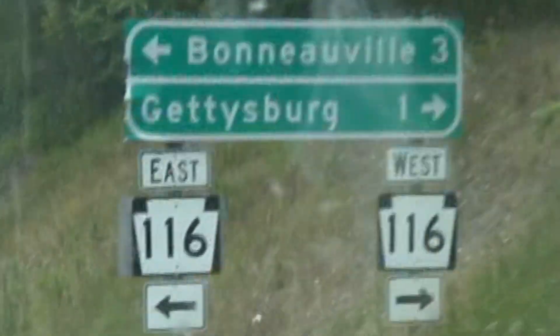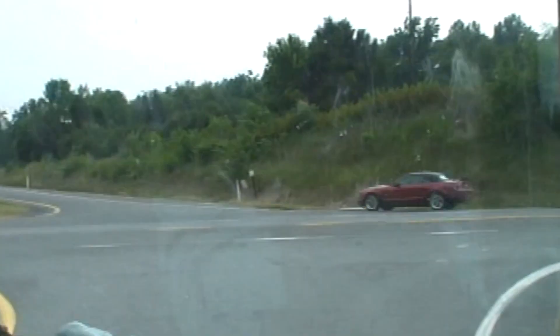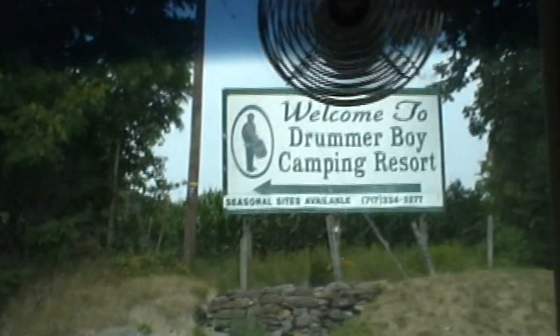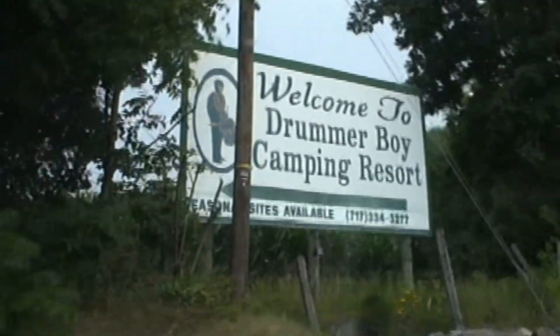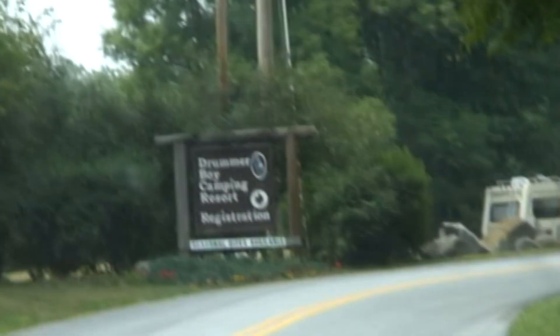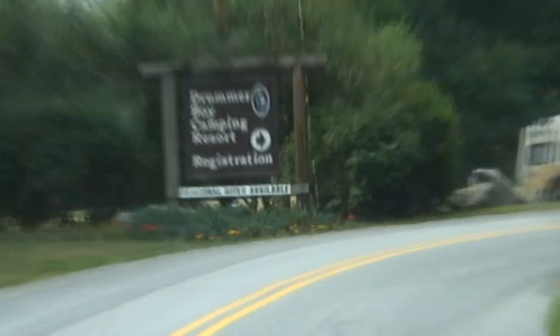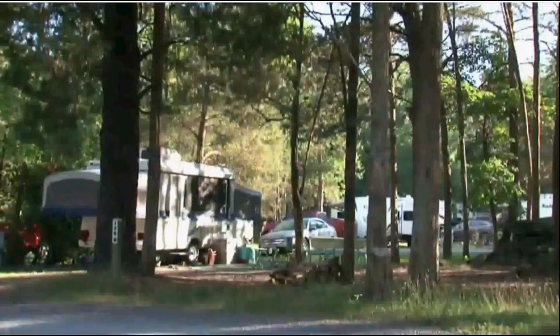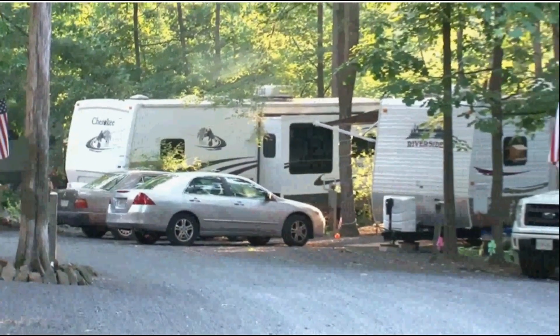Once in Gettysburg we found this great campground right off the highway. We chose Drummer Boy Camping Resort. It combines the countryside of Gettysburg and the Civil War battlefields with many amenities. There's 95 acres of wooded campsites and rental units with over 400 sites available.